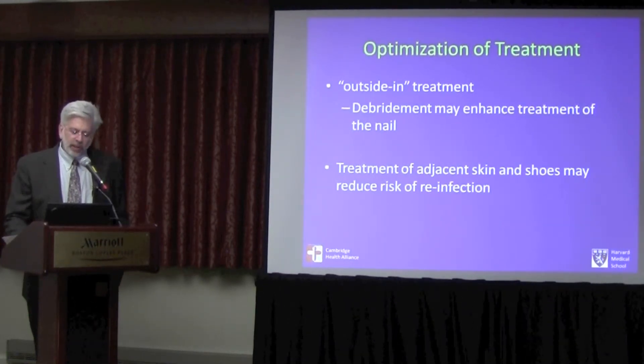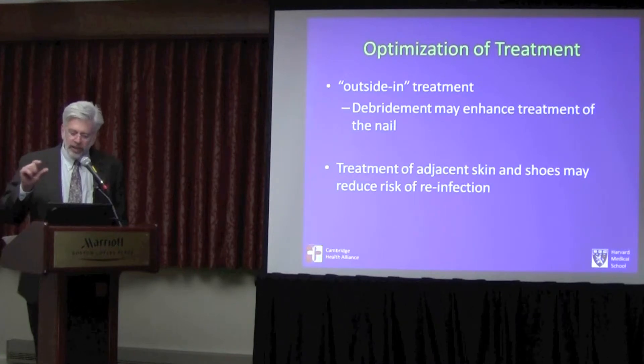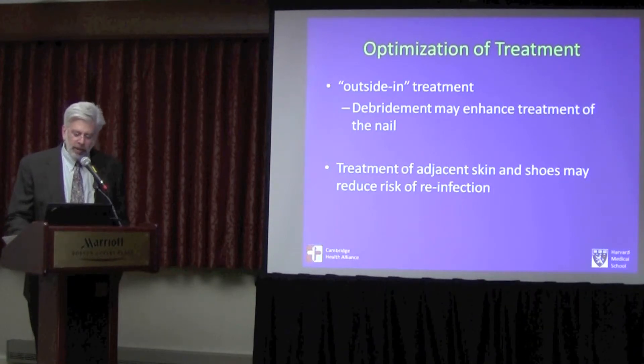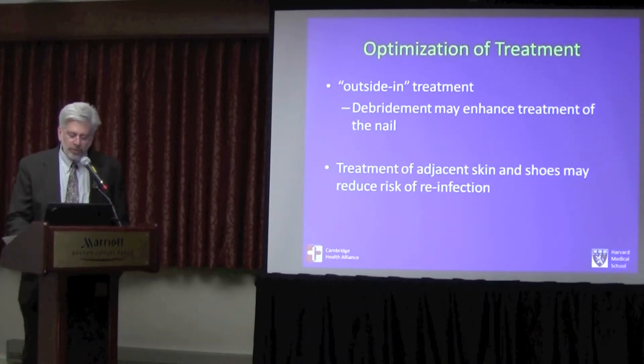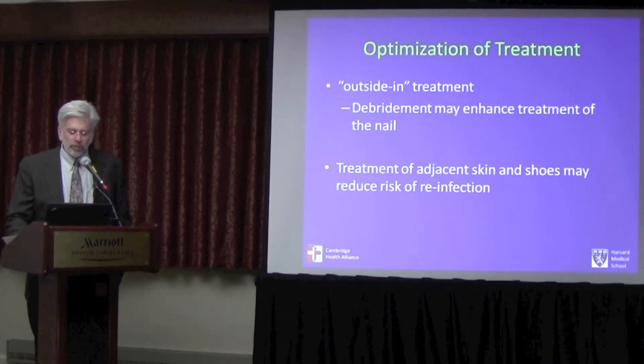I think this treatment is optimal and the outside-in approach makes a lot of sense, particularly if your laser is able to penetrate down to the space between the nail and the nail bed. There is some value to doing debridement prior to treatment. I also recommend treating the adjacent skin — I have patients use topical over-the-counter antifungals, usually Lamisil AT, applied to the skin (not the nails) daily for the first three months. I also recommend spraying shoes with Tinactin or a similar antifungal once a week for regularly worn shoes.